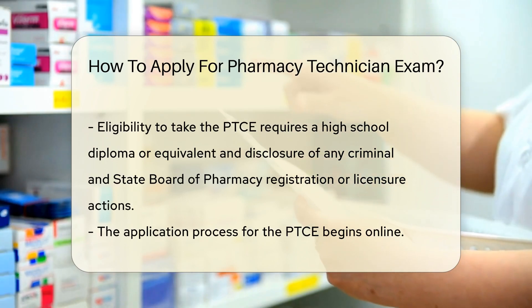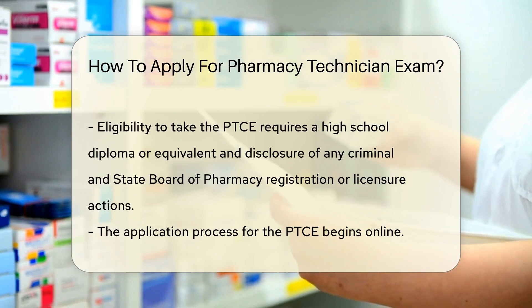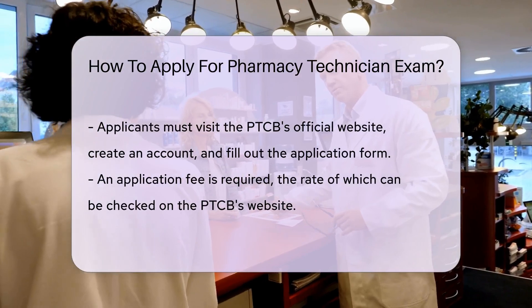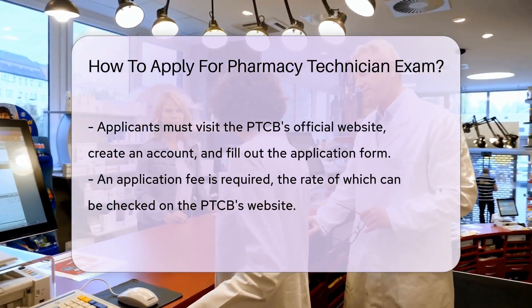The application process starts online. Visit the PTCB's official website, create an account, and fill out the application form. You'll need to pay an application fee, which is subject to change, so check the current rate on the PTCB's website.